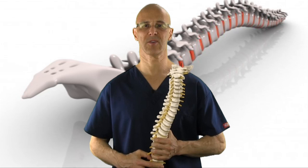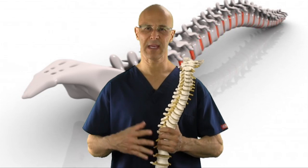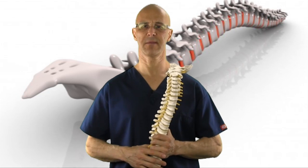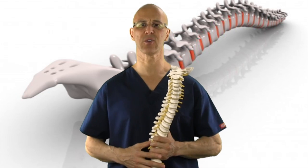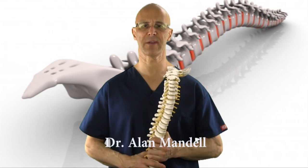Welcome. Herniated discs, bulging discs, disc degeneration — commonly talked about constantly, over and over, every day throughout different doctor's offices, therapists, and other types of healthcare providers.